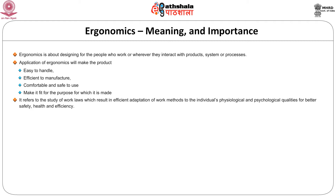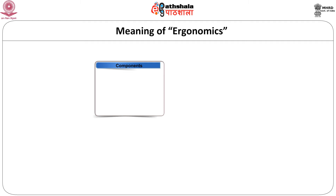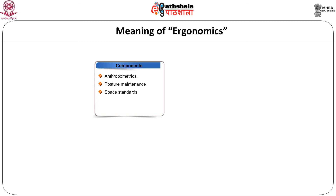The meaning of ergonomics refers to the study of work which results in efficient adaptation of work methods to the individual's physiological and psychological qualities for better safety, health and efficiency. Ergonomics in a workplace includes layout or design of the workplace, placement and storage of equipment and environment. Components of ergonomics include anthropometrics, posture maintenance and space standards. The principle of ergonomics is the relationship between the work, the worker and the work environment.